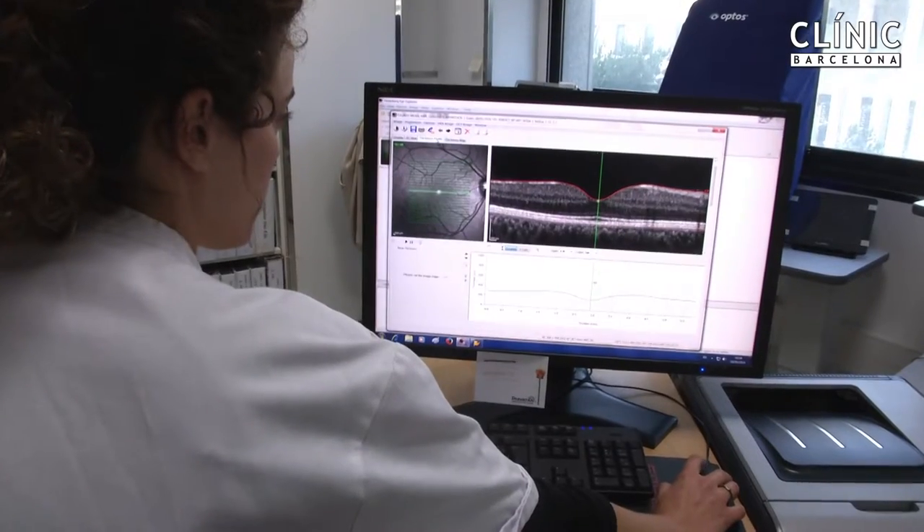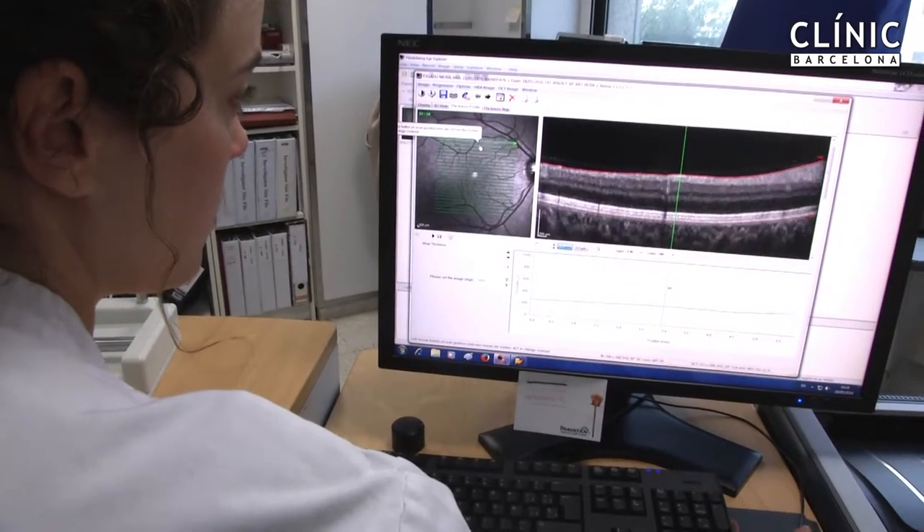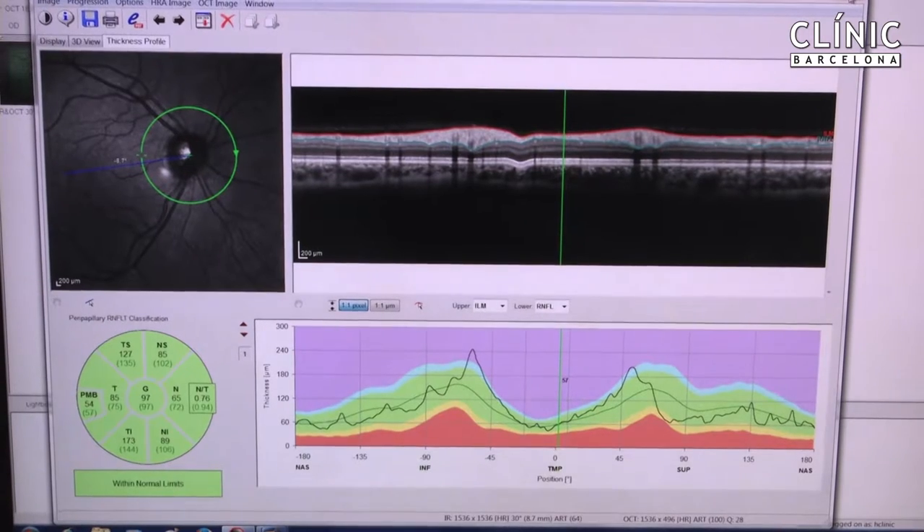In this study what we have found is that a common technology called OCT, which you use in the ophthalmology clinics, is useful for monitoring the evolution of multiple sclerosis. This is a very common technology, very easy, just 10 minutes without any inconvenience for the patient, and is able to measure the thickness of the retina.